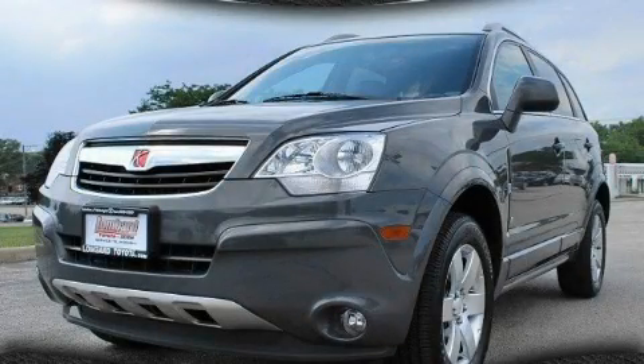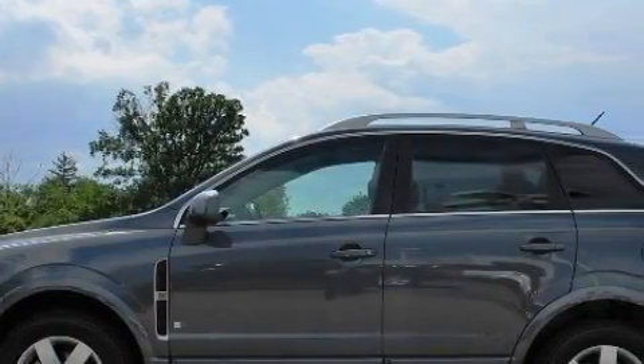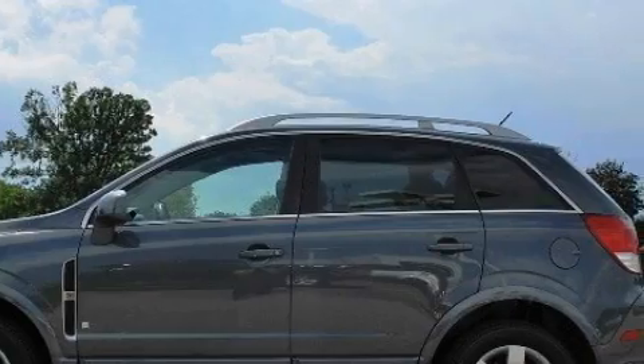This is a 2008 Saturn VUE. Safety, space, and comfort. It features a 3.6-liter, six-cylinder engine and an automatic transmission.